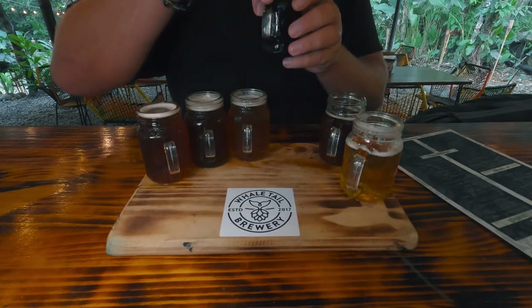Next one is the Blackfin Porter. So this is going to be obviously a darker beer. Yeah, that's really good too. It's a darker beer but it's not too strong. It's still light, but it has, again, a little bit of that coffee note or chocolate note to it.